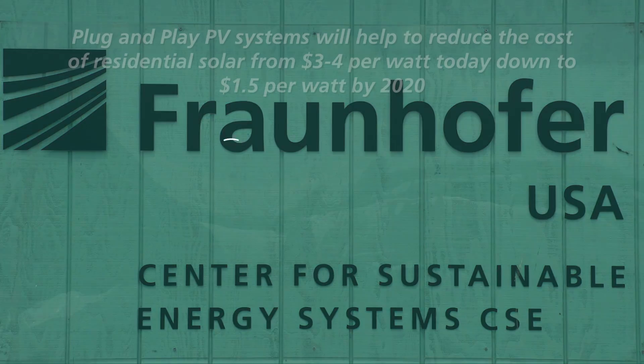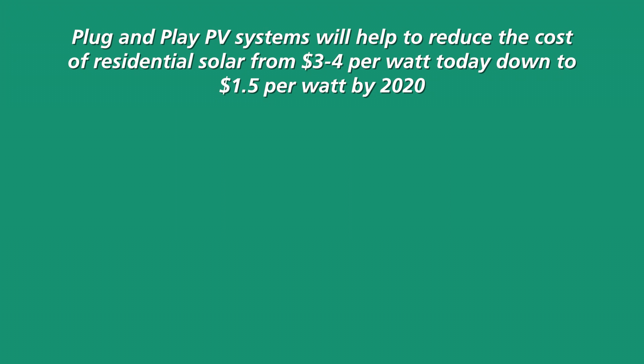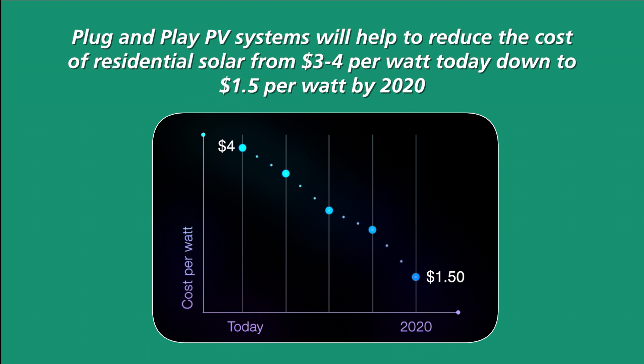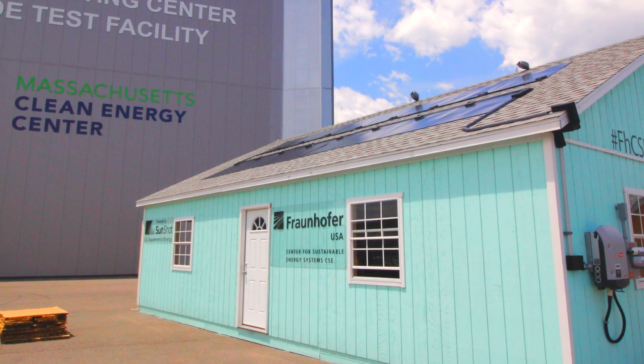Fraunhofer CSE and its partners have developed plug-and-play PV systems that will be fast, easy, and safe to install, thereby reducing the cost of residential solar systems dramatically. Here's how it works.